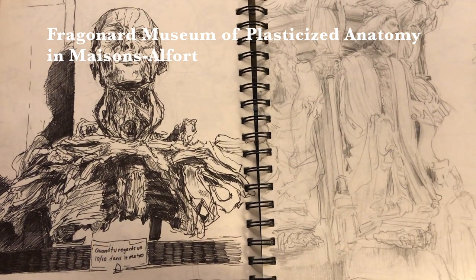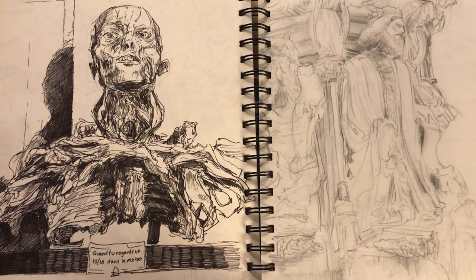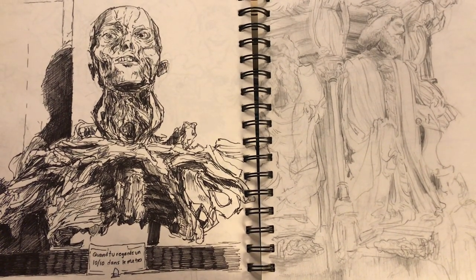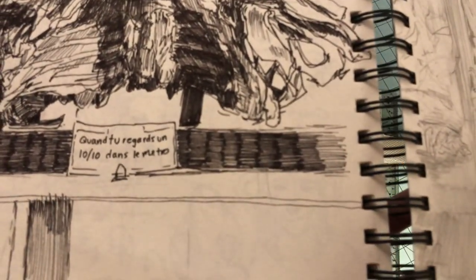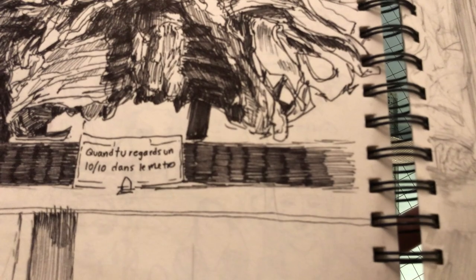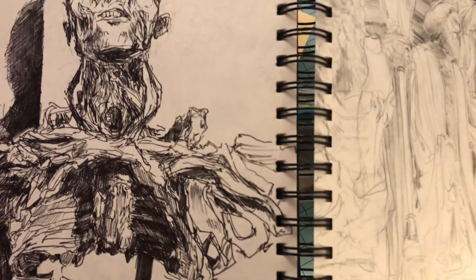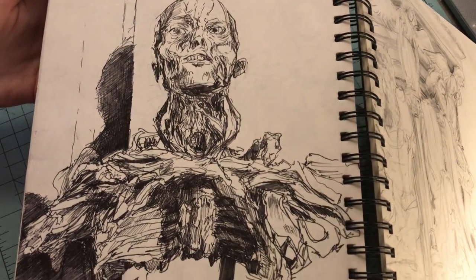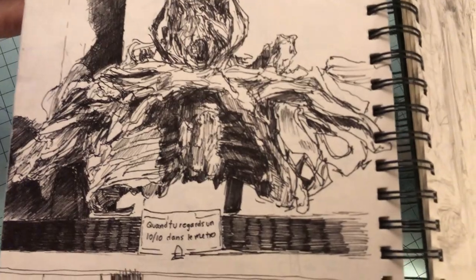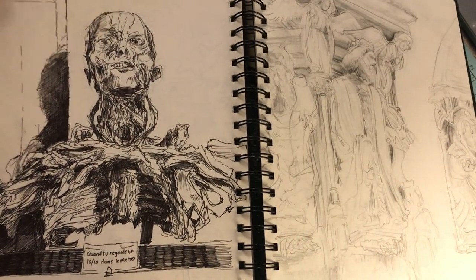This was from the Fragonard Museum. They have plasticized anatomical parts from animals and humans — it's really impressive, and it's in Maison Alfort, a bit outside of Paris. The joke caption I wrote is 'when you see a 10 out of 10 in the metro' and you make this expression of amazement — because here is a plasticized human without skin, and it's kind of the same feeling of amazement.